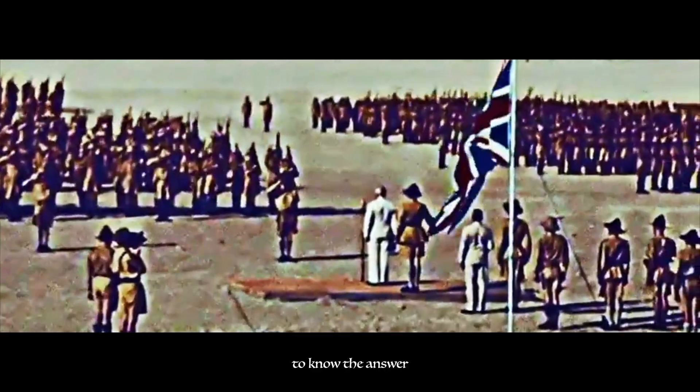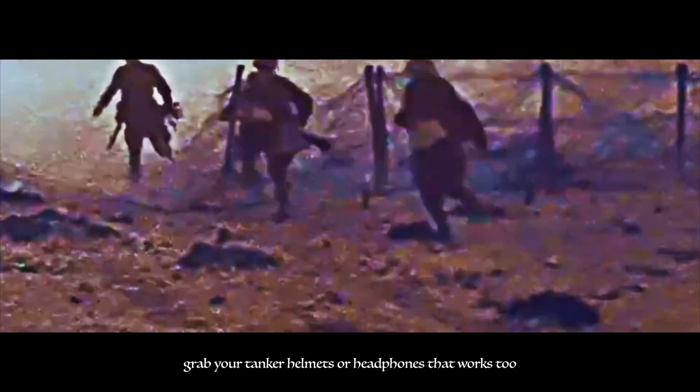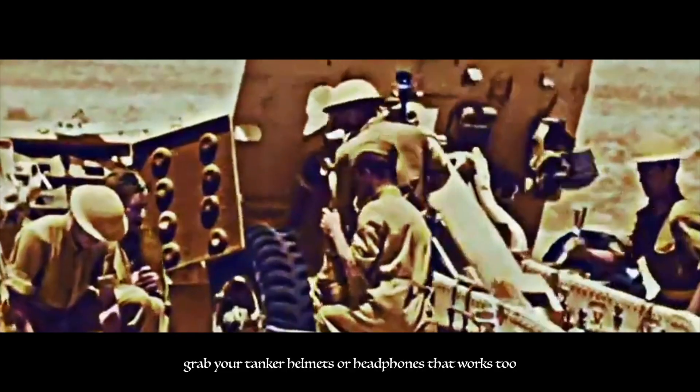Did these steel behemoths simply get bigger and louder, or was there a deeper story? To know the answer, grab your tanker helmets — or headphones, that works too — and get ready to dive into the fascinating and sometimes terrifying world of Soviet tanks.